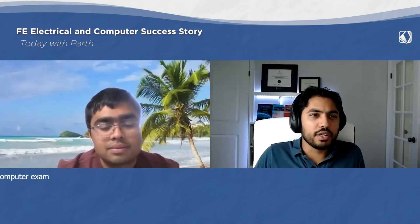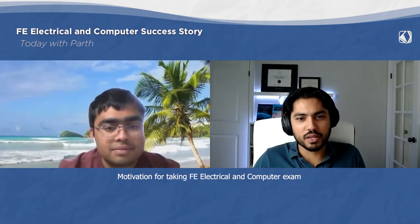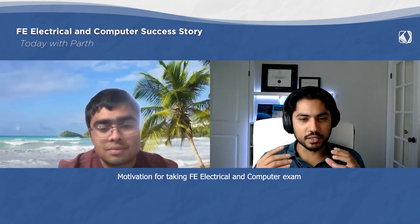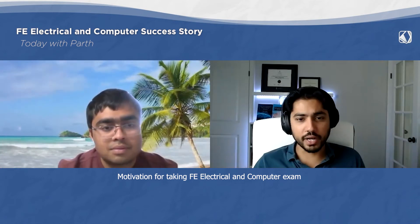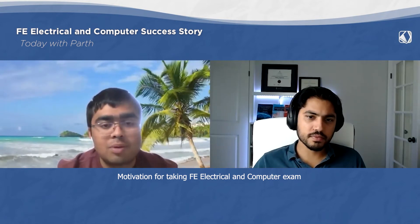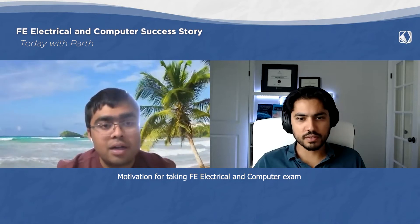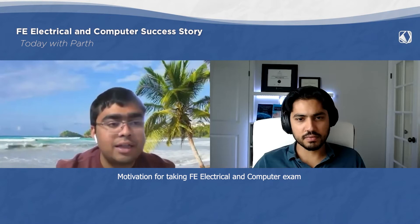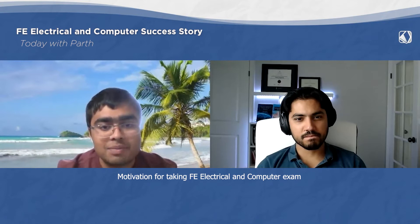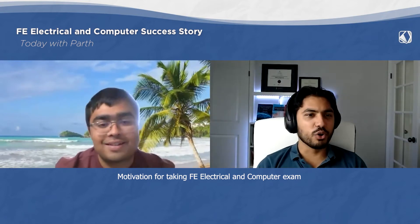What motivated you to take the FE exam? Did someone tell you about the benefits, or did you want to increase your chances of getting a good job? When I came to the US, I heard from some of my seniors that FE and PE is very useful for getting a job and it will open more opportunities than being a candidate without a license. So at that time I decided to give my FE exam, and I'm planning to do my PE exam very soon.